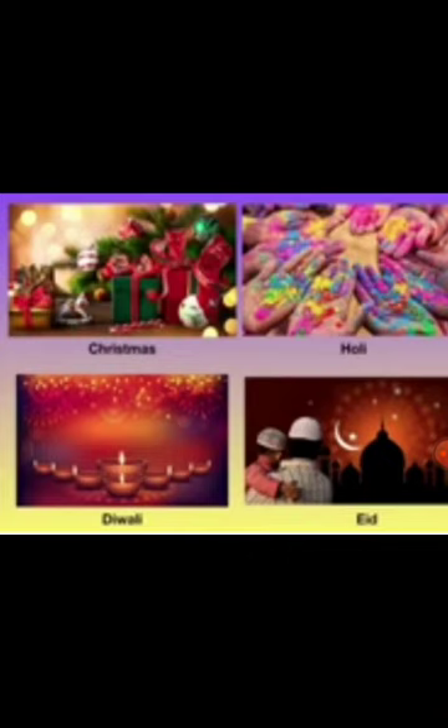If there is any special day or festival, it will also start with a capital letter. For example: Christmas — C is capital; Hanukkah — H is capital; Diwali — D is capital; and Eid — E is capital.